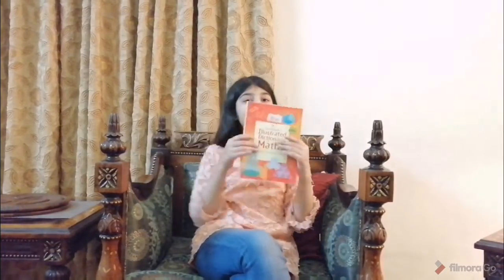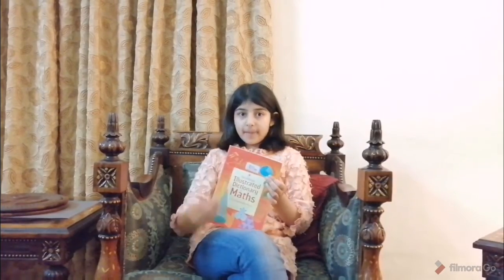So the book I am going to be reviewing today is this one — the Usborne Illustrated Dictionary of Facts.